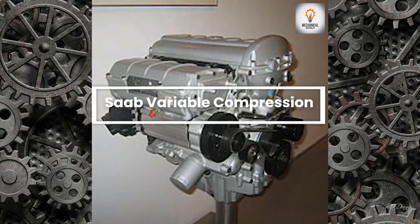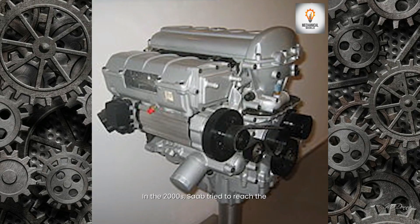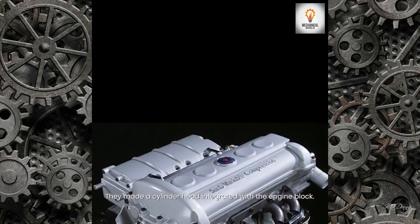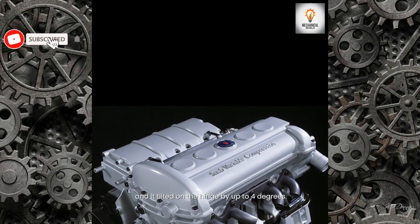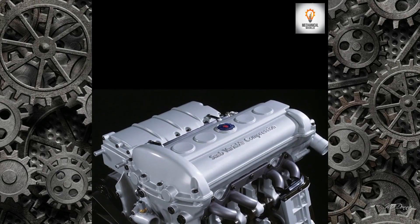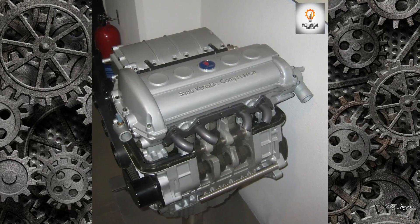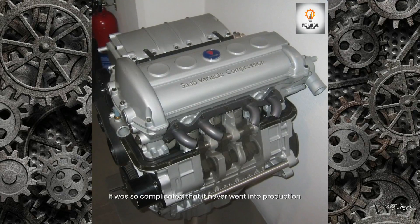Saab Variable Compression: In the 2000s, Saab tried to build the perfect variable compression engine. They made a cylinder head integrated with the engine block, where the head had mechanical arms and tilted on a hinge by up to four degrees. It was a five-cylinder engine with a twin-screw supercharger, producing 150 horsepower per liter of displacement. It was so complicated that it never went into production.